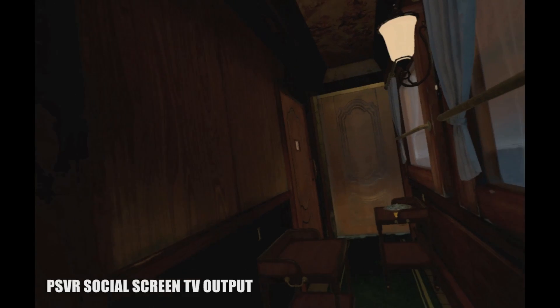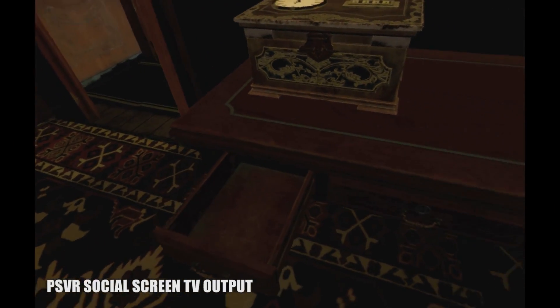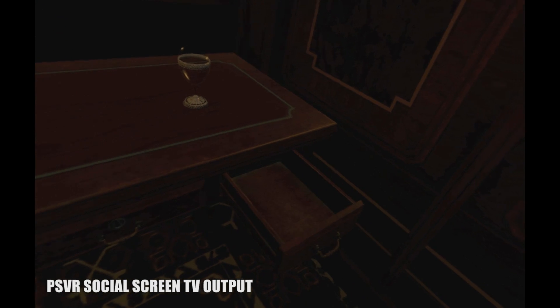18 Floors was $15 well spent, and I'll definitely be buying the future DLC as it becomes available. I just hope it'll match the quality and polish of the first two floors.